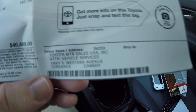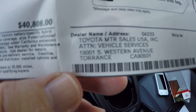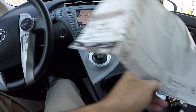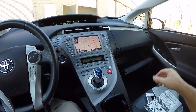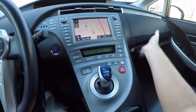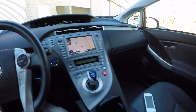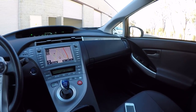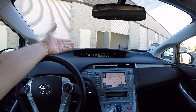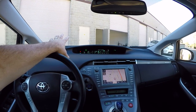Another thing to point out is that the dealer name on the window sticker where it was first delivered was Toyota Motor Sales USA — it wasn't sent to a dealership. It was sent to the Vehicle Services Division of Toyota Headquarters in Torrance, California. This is actually a Toyota factory-owned-since-new vehicle. No individual person ever owned this car before. You will be the first individual to own this car when you buy it. Toyota would effectively be the first owner, but Toyota is the factory — not an individual.